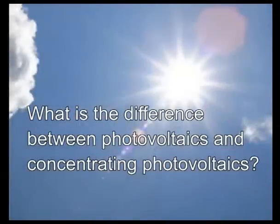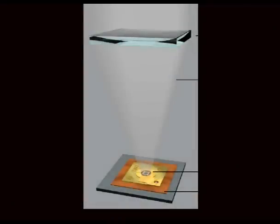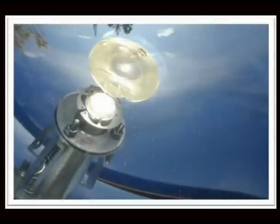We are talking to Paki Ruvio, R&D Director at ISFOC. What is the difference between photovoltaics and concentrating photovoltaics? In the photovoltaic system, we use very big cells. Photovoltaics are normally in silicon to capture as much solar radiation as possible, but these cells are very expensive. In concentration photovoltaics, we use very small cells, and we use an optical element to concentrate the light into the cell. We can concentrate the light maybe 500 times, 1,000 times, or 2,000 times. That is the advantage of concentration photovoltaics.